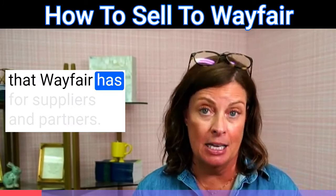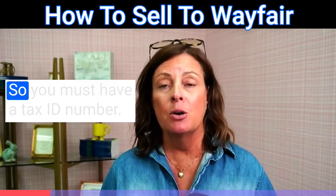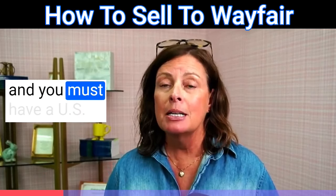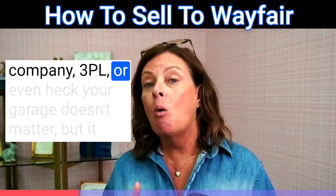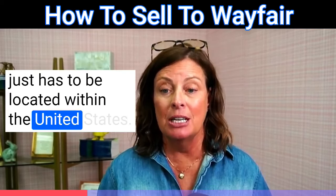There are a couple of requirements that Wayfair has for suppliers — partners is what they call them. You must have a tax ID number, you have to have liability insurance, and you must have a U.S. ship point. That means a warehouse, a third-party logistics company, a 3PL, or even your garage. It doesn't matter, but it just has to be located within the United States.